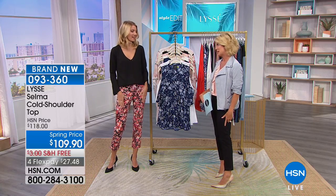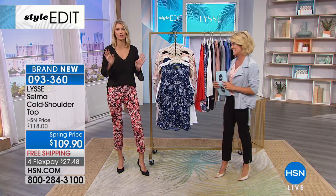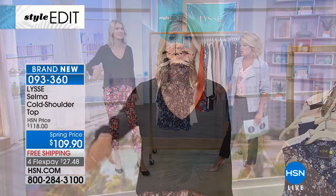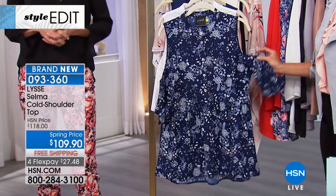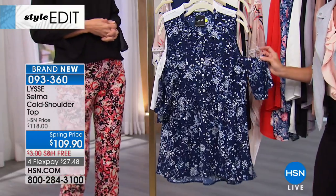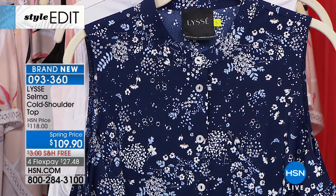I never in a million years thought I would find anything better than a Lissé legging, and I'm not going to say it's better — it just goes so much further in our wardrobe. I'm wearing them in the print so you can see how beautifully everything we've brought today is going to make your wardrobe your dream wardrobe, updating in all the ways we need for spring. We have the Selma — a classic cold shoulder design with a twist — at a special spring event price of $109.90, free shipping today.